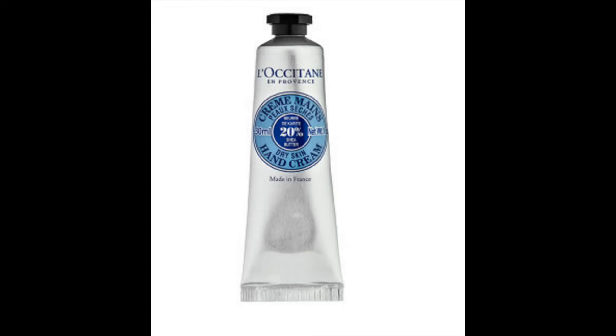The next is the L'Occitane Shea Butter Hand Cream. It has 20% shea butter and it has a super rich balm that penetrates quickly to protect, nourish and moisturize the hands.